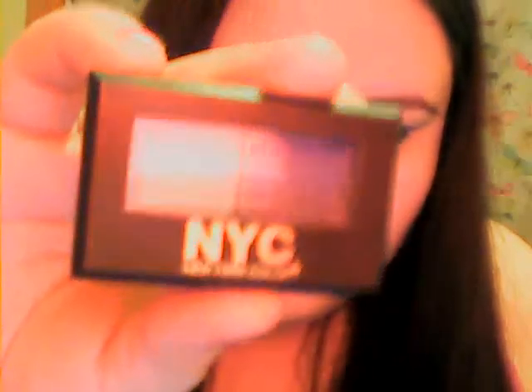These are NYC — the company New York Color. The colors are in 'Yankee Blue.' There's a dark blue and a baby blue. That's what I have on my eyes — this blue and the dark blue.